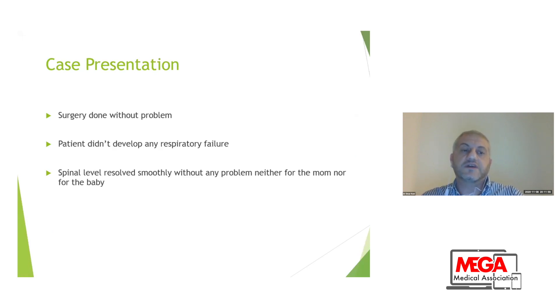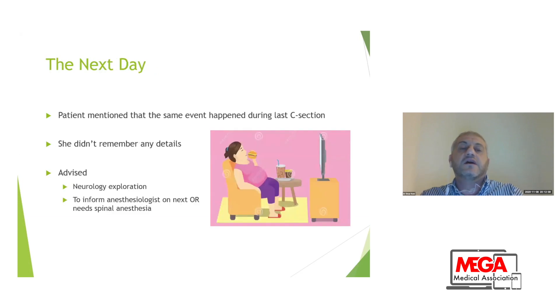At the end, surgery was completed without any problem. The patient did not develop any respiratory failure. The spinal level resolved smoothly without any problem for the mother or for the baby. I followed the patient all day, and the next day when I visited to explain what happened, I was surprised that she mentioned this was the second time the same thing occurred. In her last C-section, I believe she had a full spinal because she didn't remember what happened — she only knew she was very sleepy and the anesthesiologist put her to sleep. I advised her to consult a neurologist to investigate her back, and to inform her anesthesiologist if she needs spinal anesthesia again in the future.